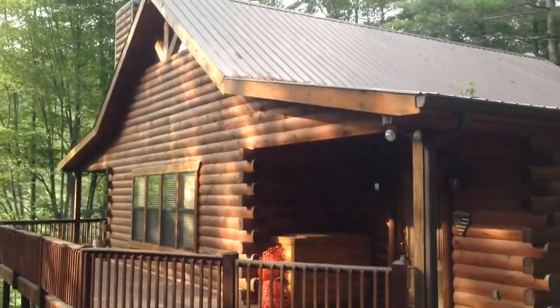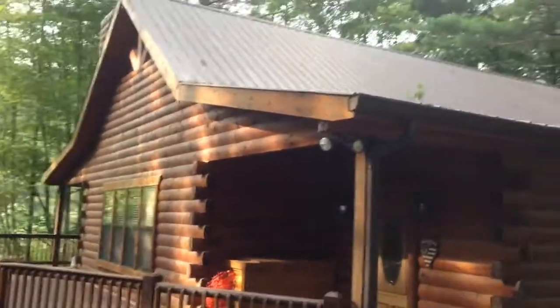Here's the cabin in Blue Ridge, July 2014. It's a very large cabin. There's the front door as we enter.